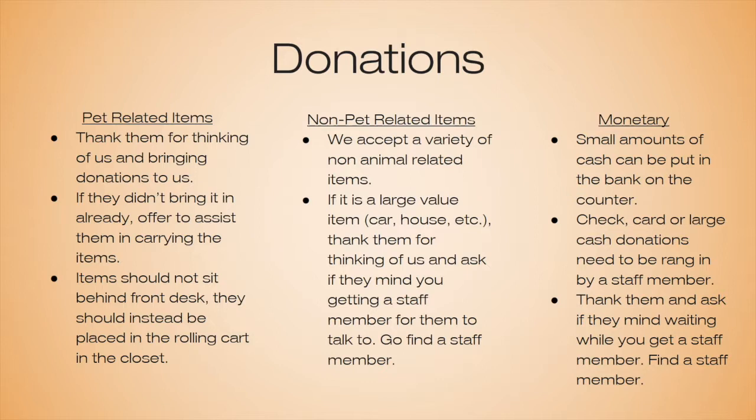All physical donations should go in the closet to be properly sorted throughout the shelter. When it comes to non-pet related items, we do accept a variety — things like paper towels or regular towel sheets. We always want to make sure we assess what they're bringing in. If it is a large value item — sometimes people want to donate a car or their house after they pass away — we always want to thank them and ask if they mind if you go and get a staff member for them to talk to.